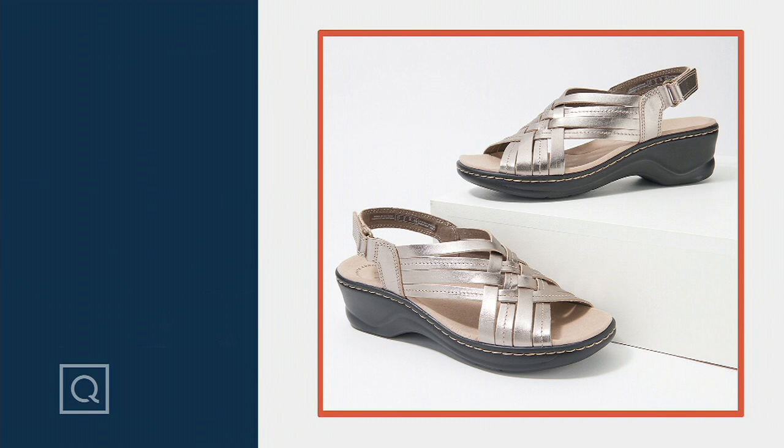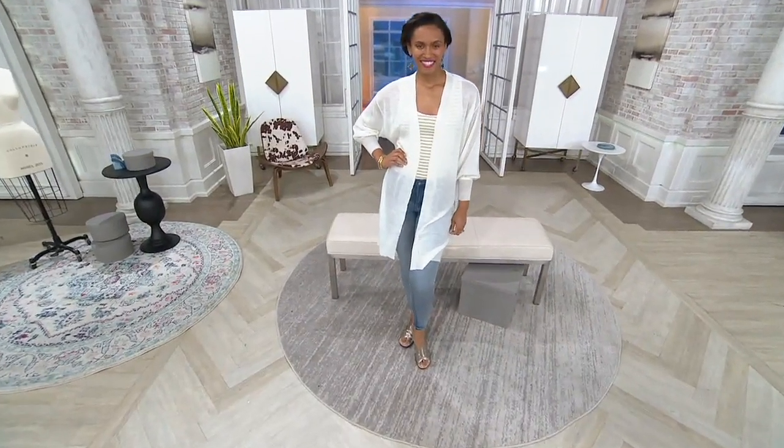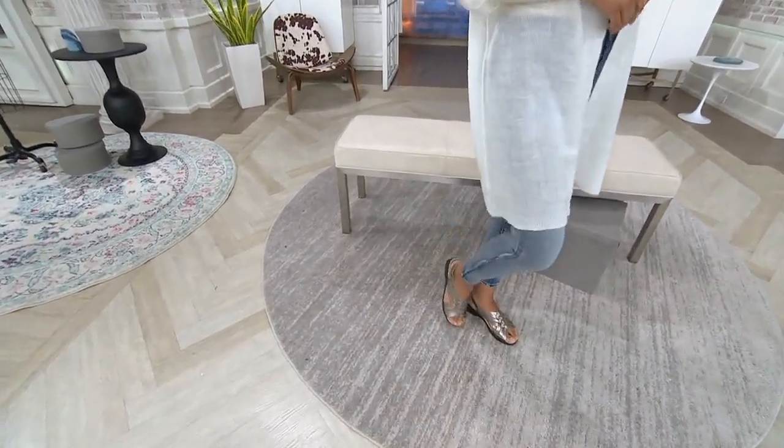Normally our QVC price on this shoe would be $73, but how about we save $13 — I'll say yes to that. We also have an opportunity to take advantage of six easy payments, which means we ship this shoe off to you for about ten bucks. The item number is 376124.